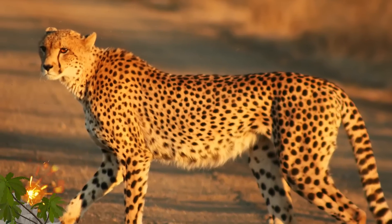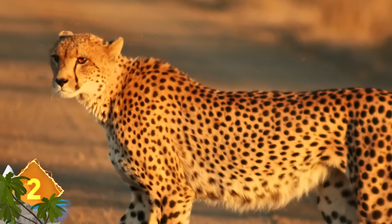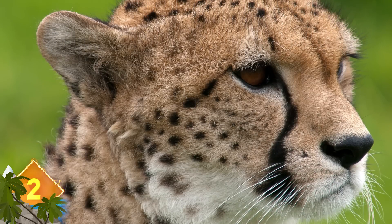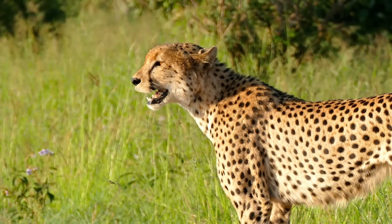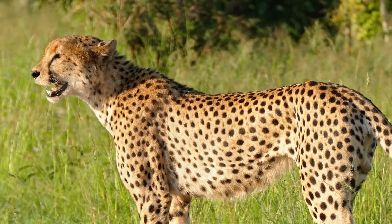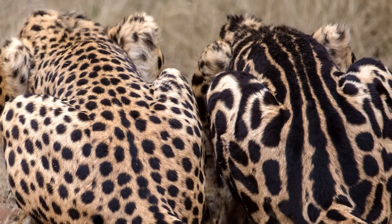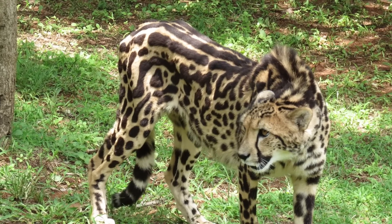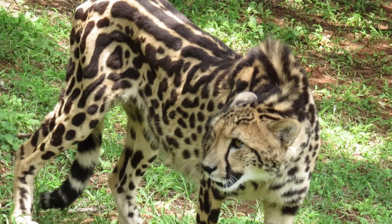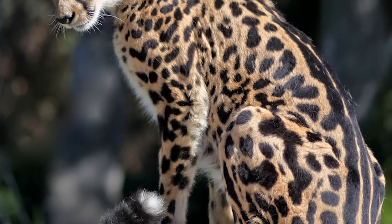King Cheetah: Cheetahs are recognized for their trademark spots — each individual is said to have around 2,000 solid black markings on the coat, with the pattern unique to each individual. But a rare mutation can occur that results in a cheetah bearing three wide, distinctive stripes running from the neck to the tail. As opposed to spots, these animals — known as King Cheetahs — have large, blotchy markings on their coats. King Cheetahs were originally considered a separate species until it was discovered the unique markings were due to a rare recessive gene mutation. They have only been observed five times in the wild since 1927.